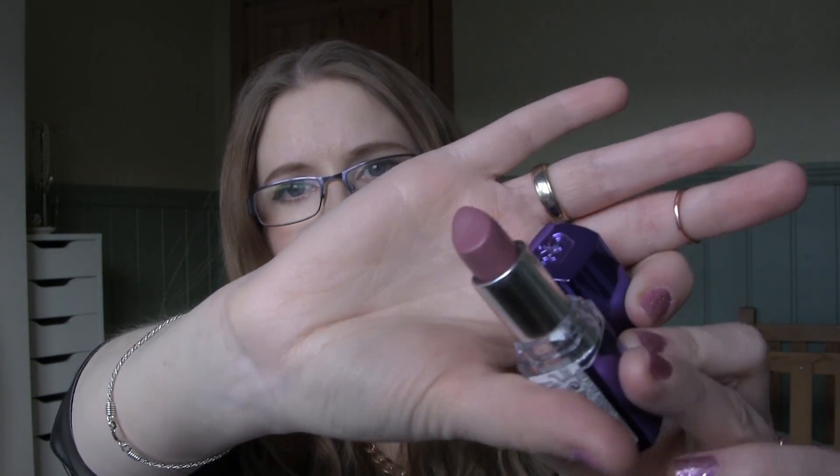Current favorites: my all-time favorite, and it has been for a few years, is the Rimmel Moisturini lipstick in number 180 Vintage Pink. This is so pretty. If I ever get married, I will probably use this one — it's such a gorgeous, almost bridal color.